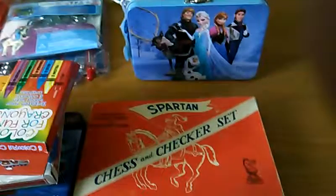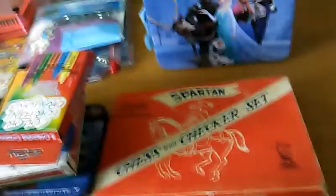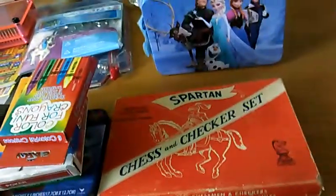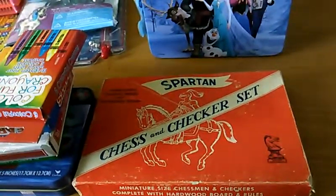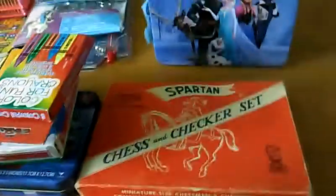Hi everyone. This is the third part to my thrift haul. Somehow it got erased, so my stuff's all jumbled up. I'm sorry, but I'll try to explain it as much as I can. I'm sorry if there's any noises or distractions, and I'll try not to move my phone too much and go slow so it's not too blurry. That's why I have to have so many parts — I can only record 15 minutes at a time.